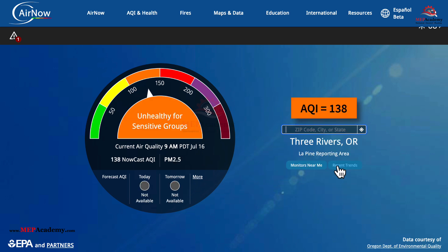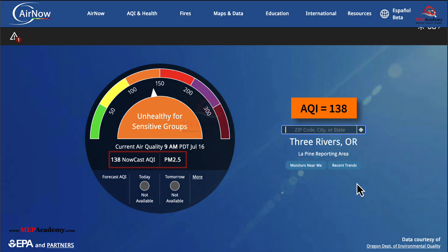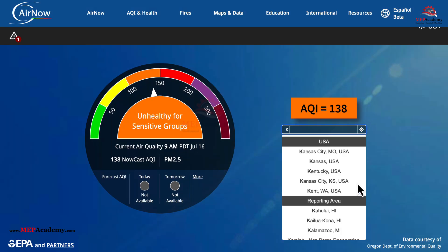Here we get an index of 138 and an orange alert. This comes with the following warning: People with heart or lung disease, older adults, children, and teens should take steps to reduce exposure — choose less strenuous activities like walking instead of running so you don't breathe as hard, shorten the amount of time you are active outdoors, and be active outdoors when air quality is better.